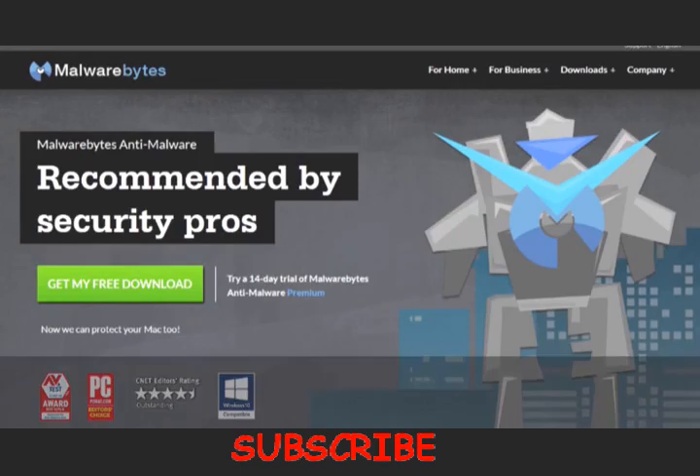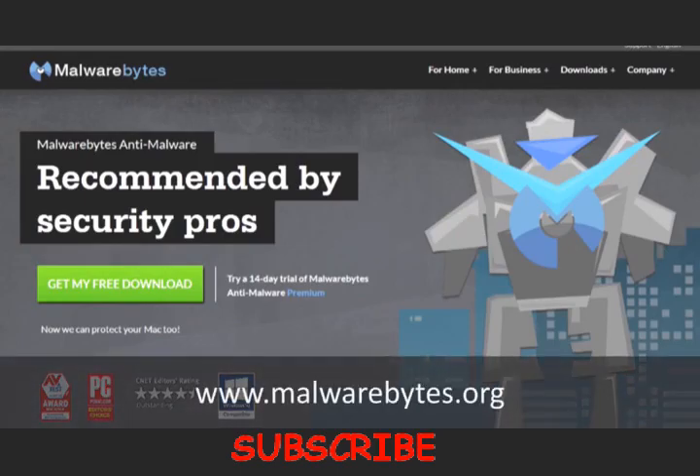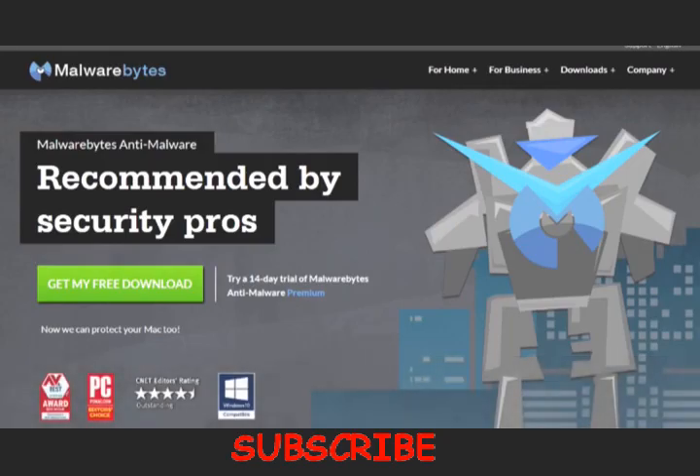One other piece of software you might want to check out is Malwarebytes, which is another tool you can use to get rid of malware and spyware that your antivirus program may have missed.